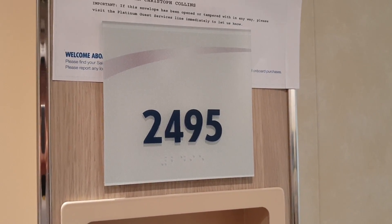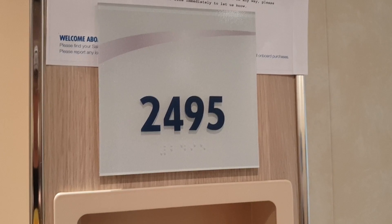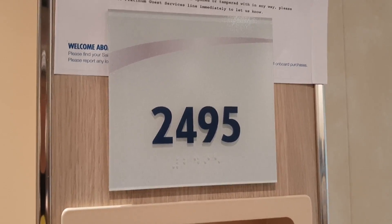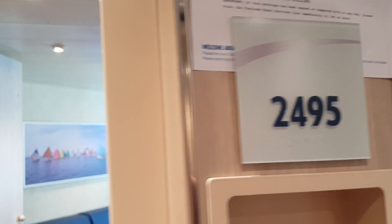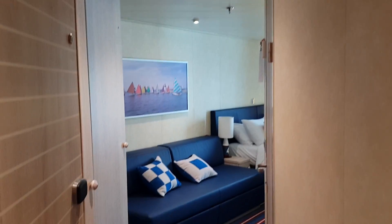Welcome everybody to I Like Cruise Ships, the YouTube channel. We're going to have a little walk around here on one of the Deck 2 aft Family Harbour cabins. This is cabin 2495. I hope you enjoy the little quick walk around we're going to do.